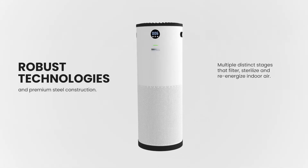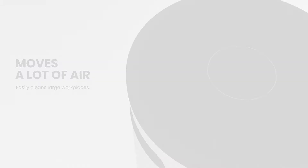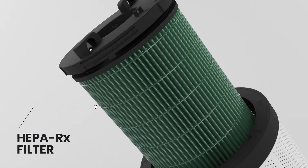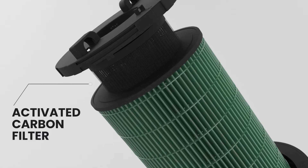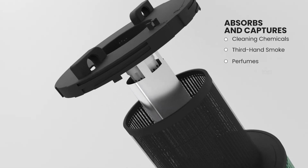It features a proprietary HEPA-RX and pre-filter that act as a capturing layer, targeting big particles and ultra-fine particles. Its next layer is an activated carbon filter that absorbs and captures volatile organic compounds and noxious odors.